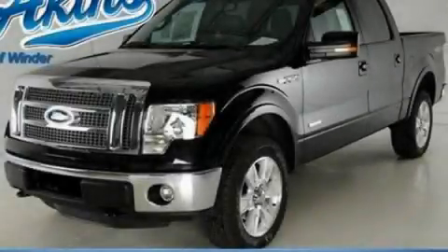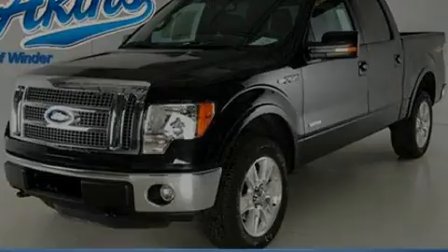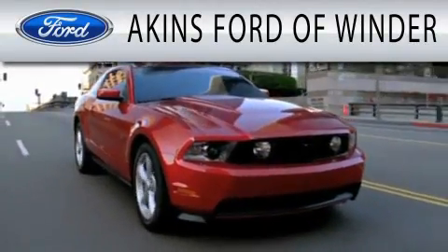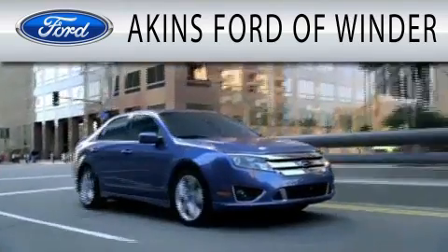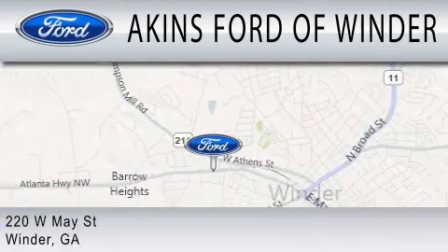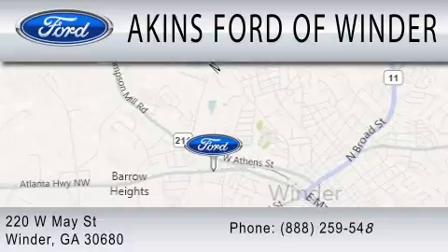This vehicle is sure to sell fast. Call and arrange your test drive today. Aikens Ford & Winder is dedicated to doing everything possible to ensure that the experience you have selecting your next vehicle is as pleasant as possible. We are located at 220 West May Street in Winder.